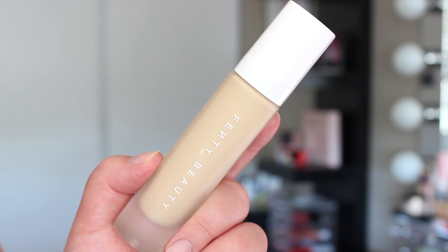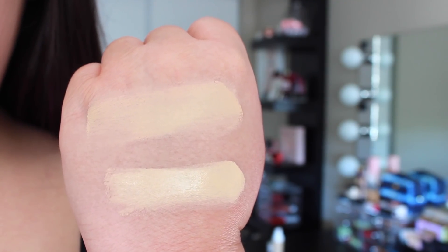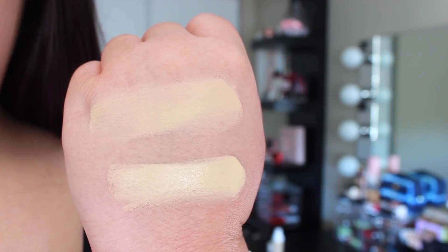Next up we've got the product that I'm sure you are pretty much all here for: the Profilter Soft Matte Longwear Foundation. We already know this foundation comes in an incredible 40 shades with a variety of undertones. I originally ordered shade 160 but when I went to get my replacement package, 160 was sold out, so I ended up with shade 140 — which actually worked out in my favor because it's a pretty good match once it dries down, as this foundation does dry down darker. I will include a close-up showing a fresh swatch versus a dried-down swatch on my hand so you can see the full extent of how much it really changes.